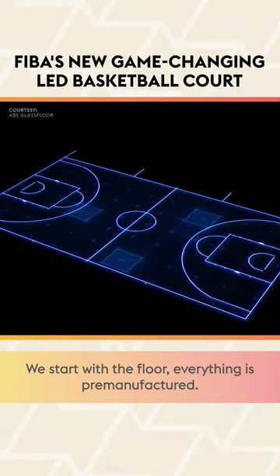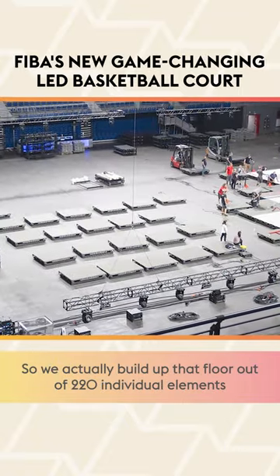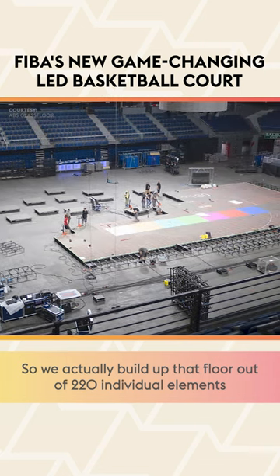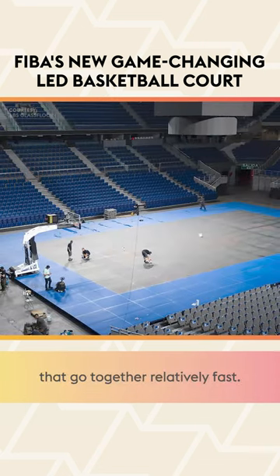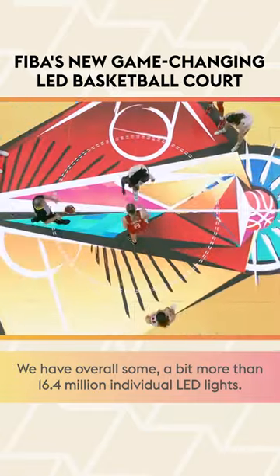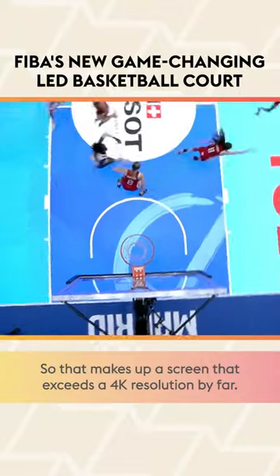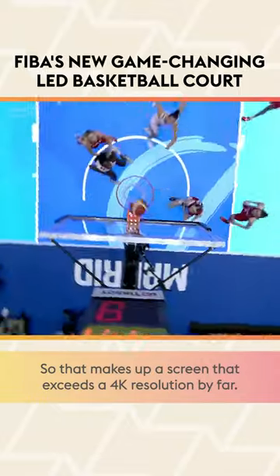When we start with the floor, everything is pre-manufactured. We actually build up that floor out of 220 individual elements that go together relatively fast. We have overall a bit more than 16.4 million individual LED lights, which makes up a screen that exceeds 4K resolution by far.